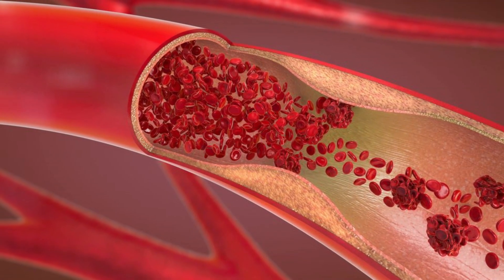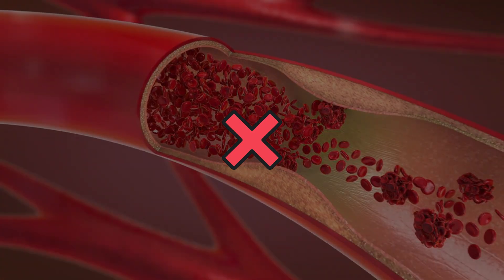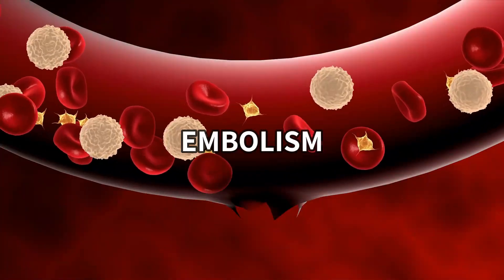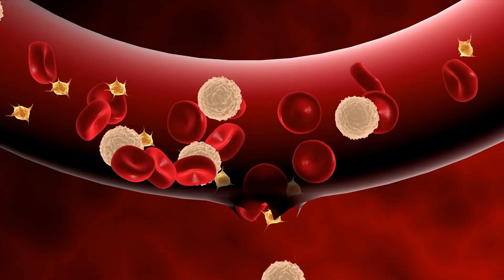These clots cannot just cause hindrance in blood flow to and from your heart, but can also clog your arteries, causing a heart attack or a stroke if the clot is near your brain, or an embolism if a clot breaks off and gets stuck in your lungs.